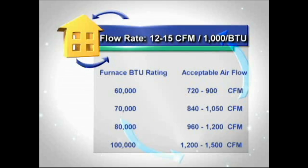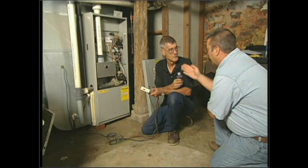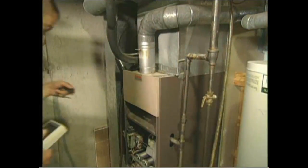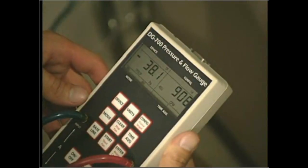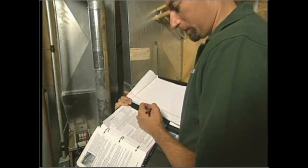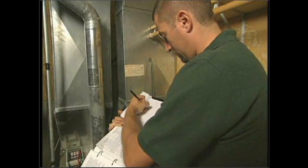It doesn't matter if it's a 70%, 80%, or 90% furnace — it all depends upon the BTU rating. The testing process itself is identical. The only thing that might change a little is how the system is built and where I put a probe. Some older manometers require a correction factor from a chart, but this model has it built in so I don't need to do the correction factors. Documentation will play a key role in all these tests.